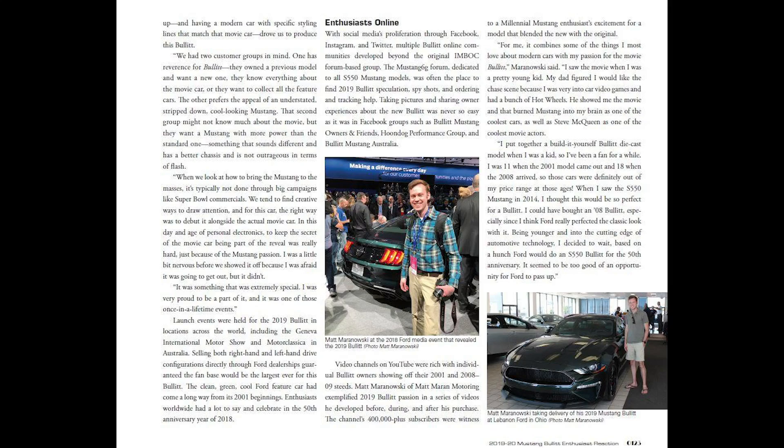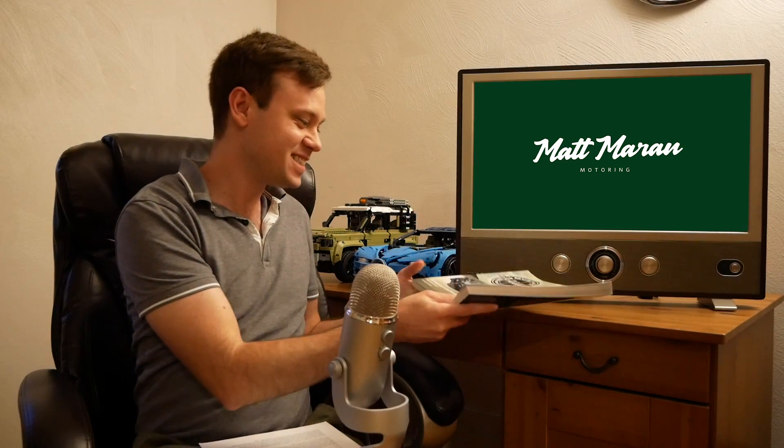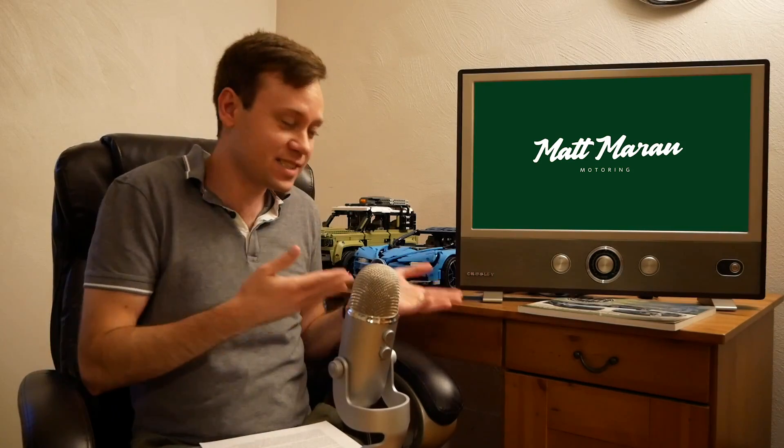They even have a little feature on yours truly in here and just this small role that the channel played in promoting the Bullitt, so very cool to be actually featured in a book. That's the first time I've ever been featured in a book and it's just a very well done, very high quality book. I'll have a link in the description below if you want to check it out. I'm not getting paid to say this, I'm not getting any kickbacks — I just think it's a genuinely cool book and I know many of you are Bullitt owners or Bullitt fans, so I wanted to bring that to your attention.